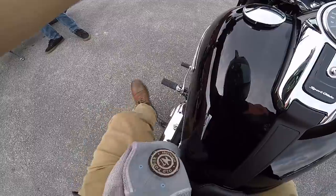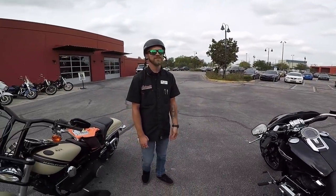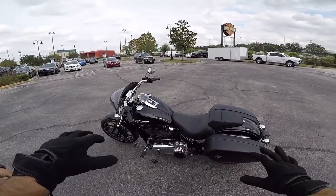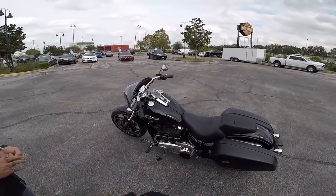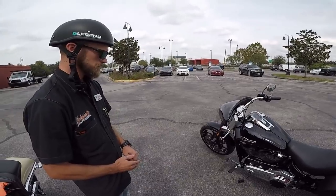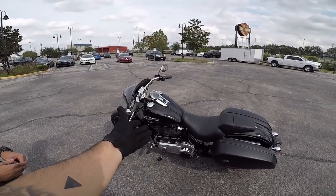One thing I always like about these new ones — the kickstand. Takes some getting used to just getting on and off; I feel like I'd always kick the bags. But if somebody's looking for that modularity — because that's essentially exactly what this is — you take off the bags, take off the front fairing, and it's going to look like a cross between a Breakout and one of the new Softails and almost a Sportster.